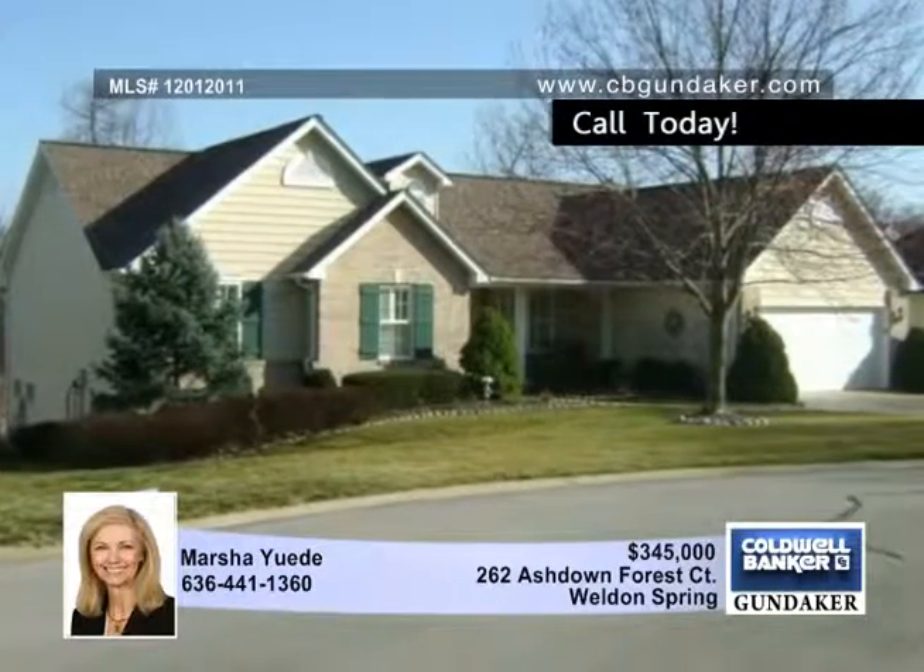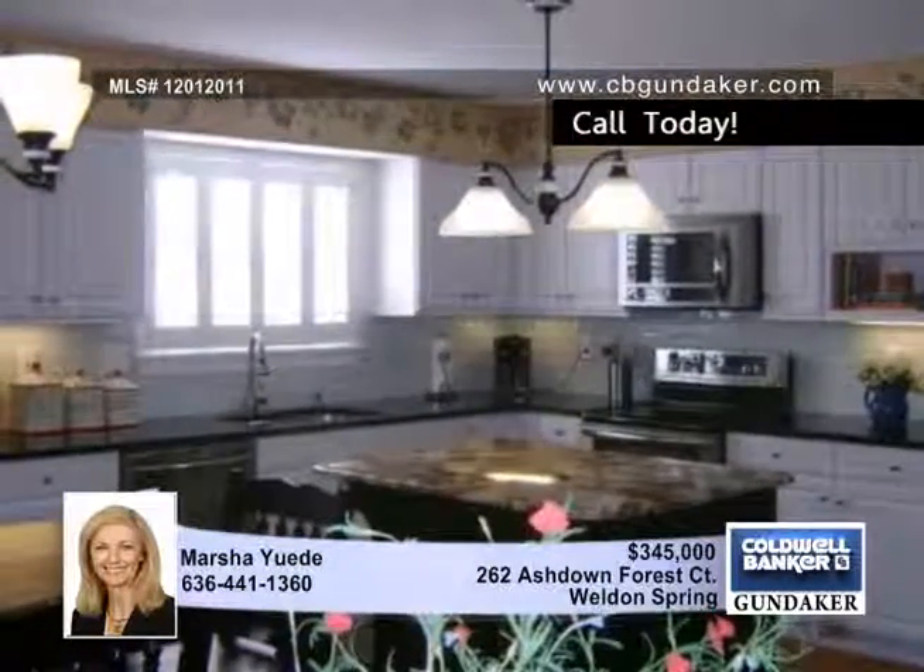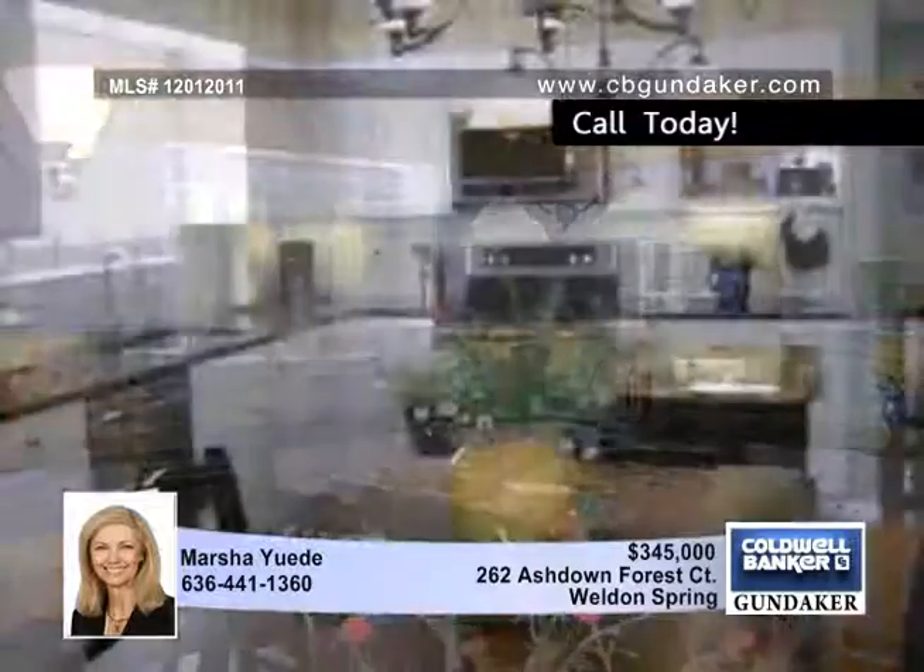Enjoy Whitmore Country Club with the carefree lifestyle of this updated cluster home. With just a few steps to the pool, tennis courts, golf, fitness center, and clubhouse,